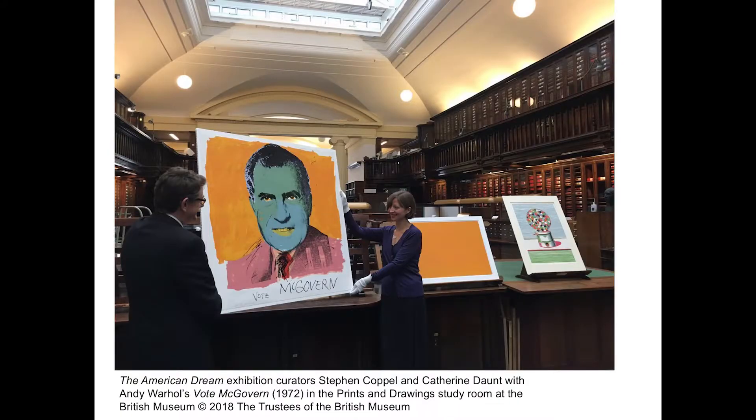To enable us to do this, we had to identify key acquisitions that would tell this story as cogently as possible. Here is Catherine Daunt and myself — Catherine worked very closely with me on the exhibition — holding up one of Andy Warhol's Vote McGovern, which had just been acquired, and two other works: one by Ed Ruscha, Made in California, and Wayne Thiebaud's Gumball Machine. Here you see them in the print room.